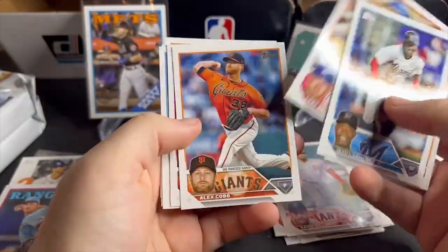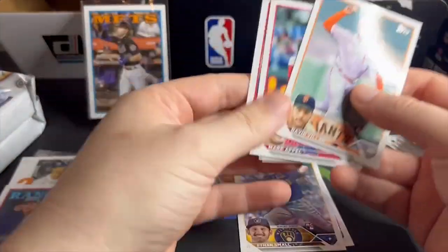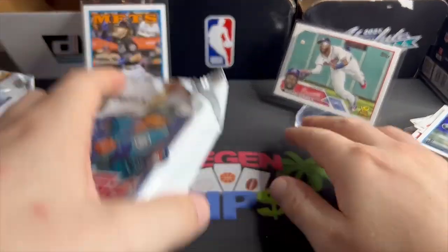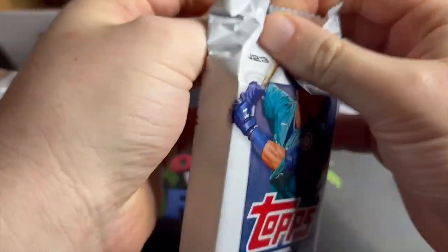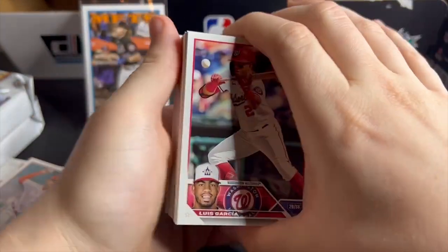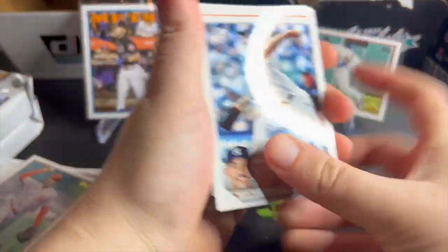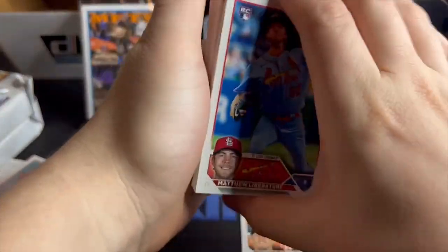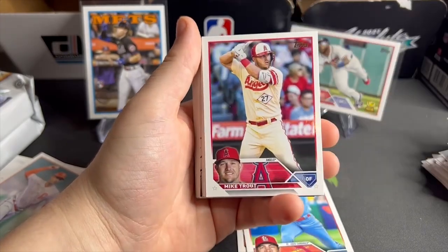Jesus Sanchez, deGrom. I'll have to go back and look to see if I got any short prints. Not wasting any time — we still got a guaranteed auto and two relics, five packs left plus the two silver packs. Something's really thick in there. I know all you schmucks in the comments with the 'that's what she said' jokes — give me a break. You try not saying something like that when you have to talk for 20 minutes. Mike Trout!